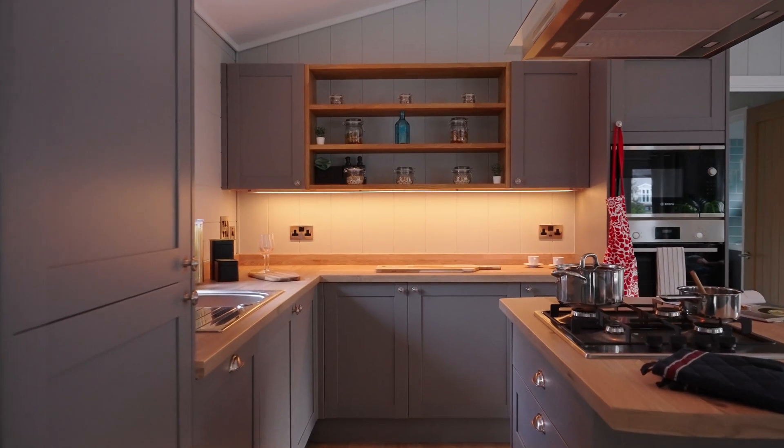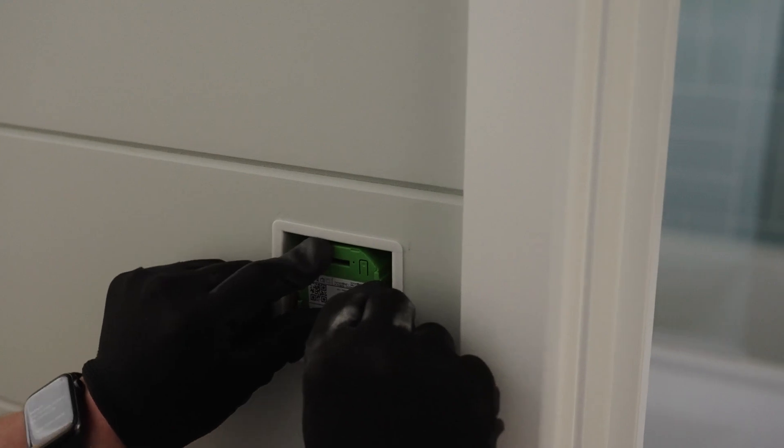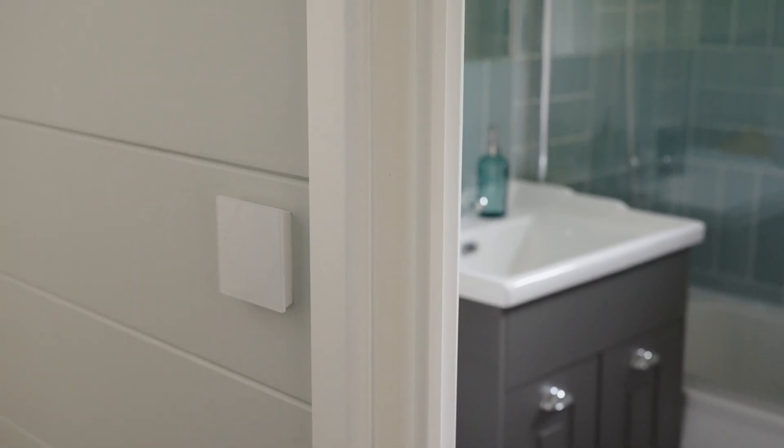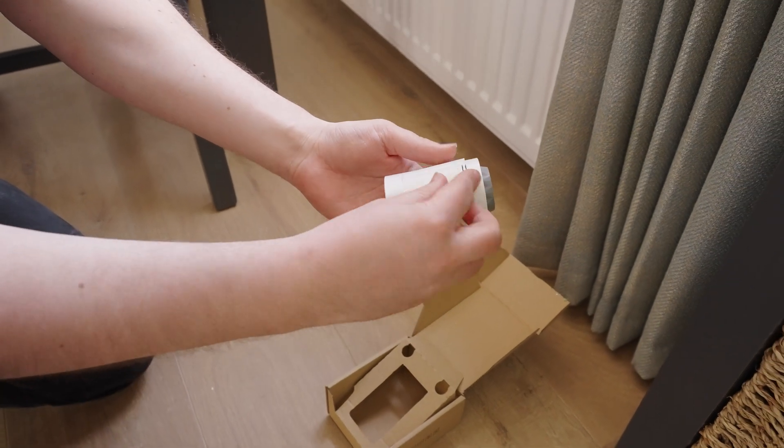Throughout the rest of the building, we're using a combination of Nano IOs and Nano dimmers. Coupled with temperature sensors, again with the TouchPures, we're using the Loxon TRVs to give us maximum control over the climate throughout the building.